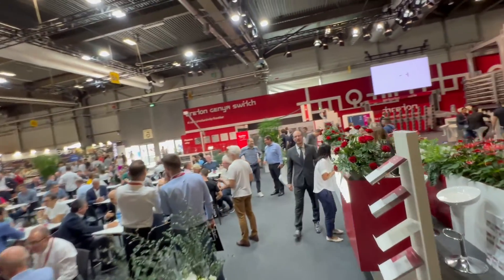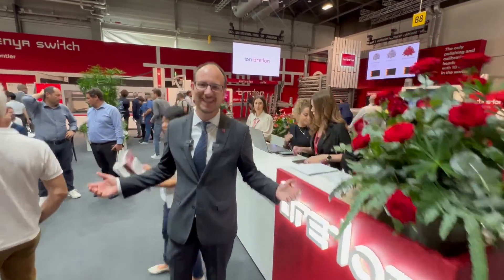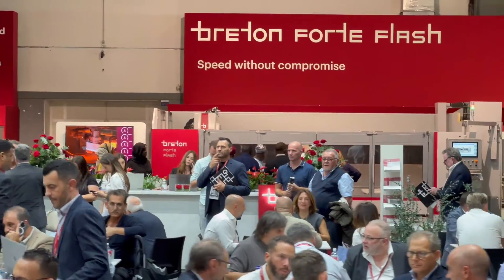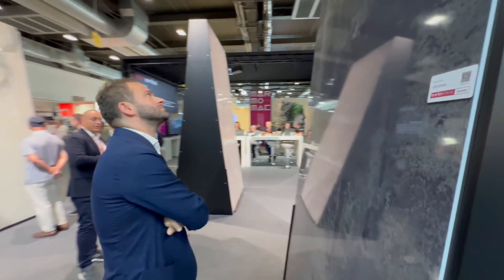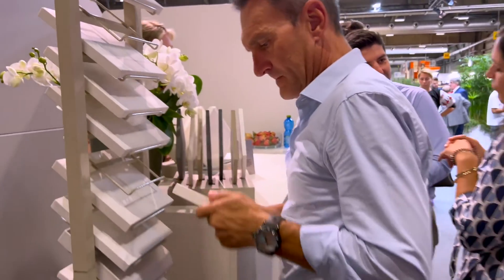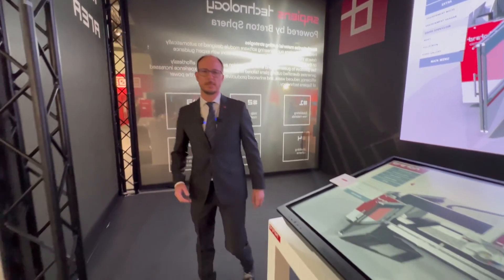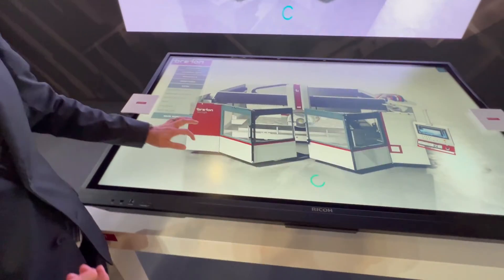Welcome to Marmo Mac 2023, the most important stone event of the year, and at the heart of Marmo Mac is the Breton Stand. Step inside to experience the potential of our technology and machines, like the new Genya Switch, in an innovative way.